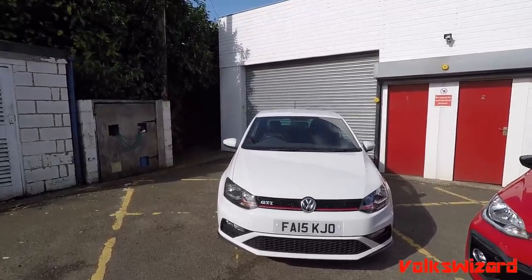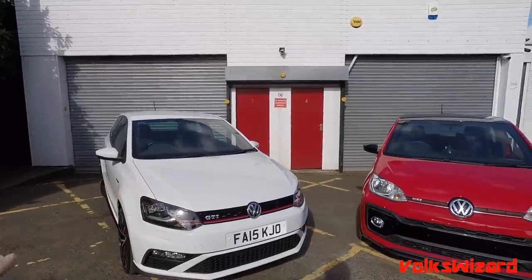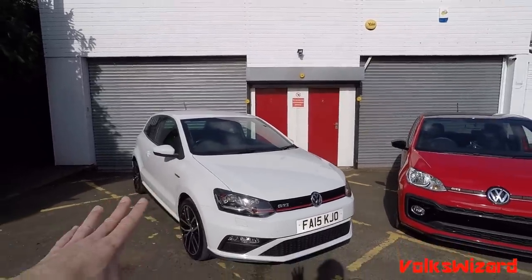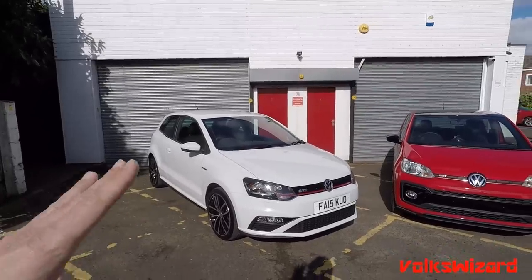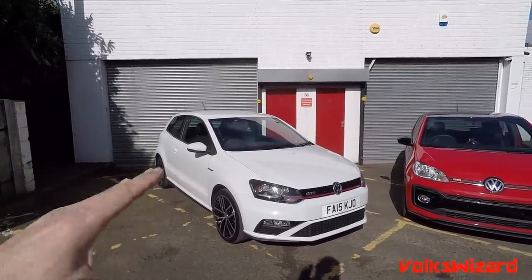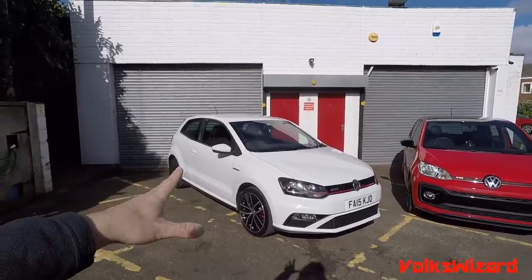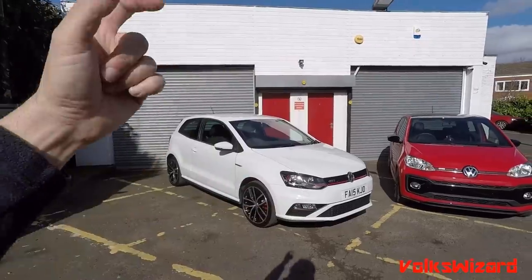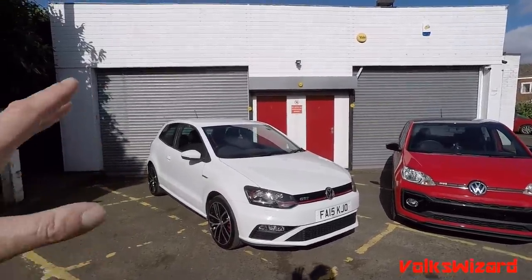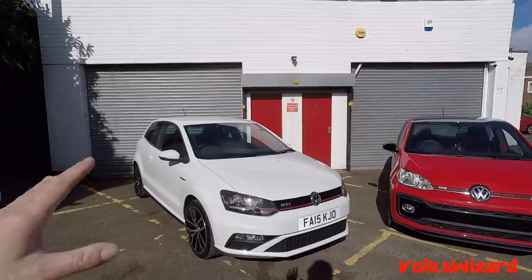So with the 6R you had to have DSG and you had to have the 1.4 TSI twin charger engine, which was a lot of complexity under the bonnet that not many people actually wanted, particularly when they were out of warranty. So when this came out in 2015, it was a breath of fresh air because we were back to the traditional manual gearbox and a nice big, reliable, proven engine. You can also have a three-door, which you can't have on the new 2018-on model. So this is a bit of a special period for Polo GTI production — only three years of it, so if you want one, get one while you can.